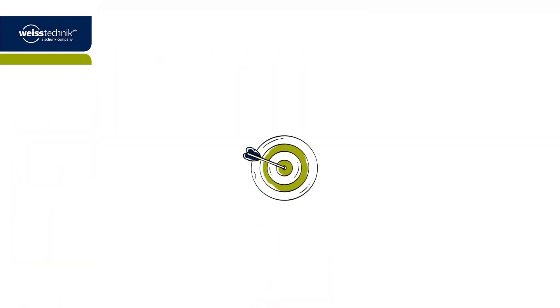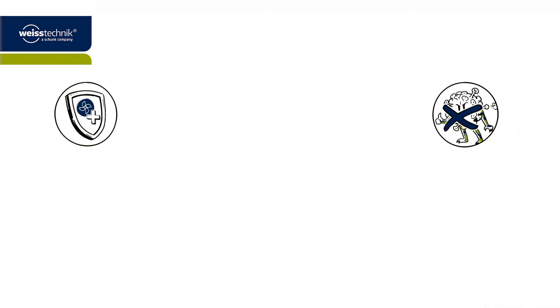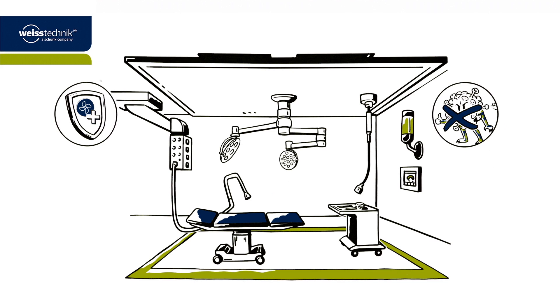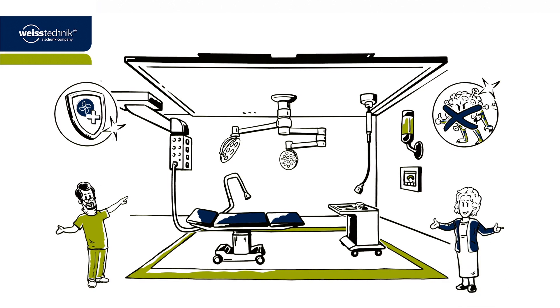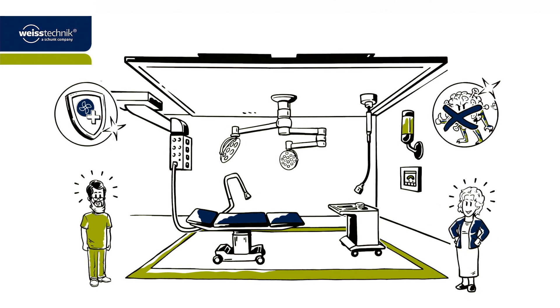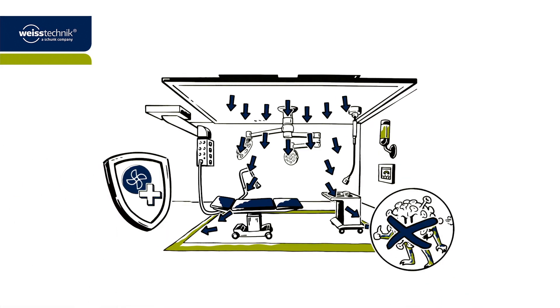Mission accomplished! When it comes to the prevention of infection and workplace safety, the clean air systems from Weistechnik meet the highest standards. Dr. Paul benefits from the optimal working conditions in the operating theatre, and Mrs. Brown is soon back on her feet after her surgery. Do you also want to optimally provide your operating theatre with clean air and protect it against bacteria and surgical smoke? We can help you to do so.